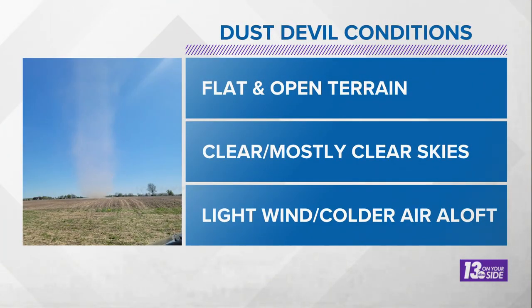In addition to that, we need clear to mostly clear skies, letting plenty of warm solar radiation come down to the surface, and light winds along with colder air above the surface. Those are the conditions that lead to Dust Devil formation.